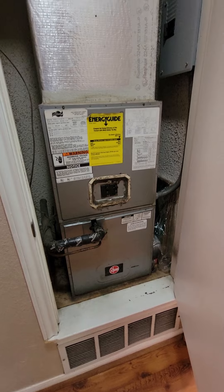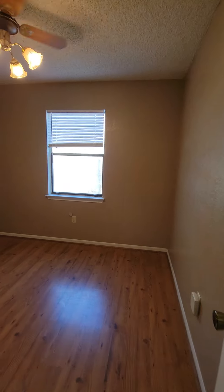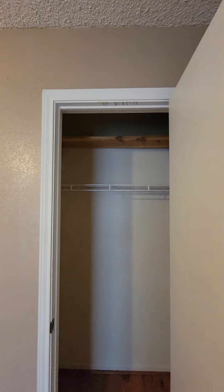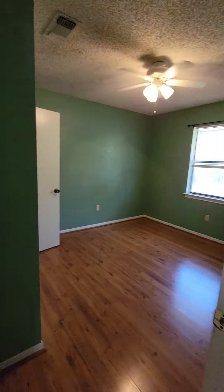HVAC. Bedroom number two. Now again, being that it is only about a thousand square feet, this isn't the biggest house in the world, but it is a nice little starter home. Here's the last room.